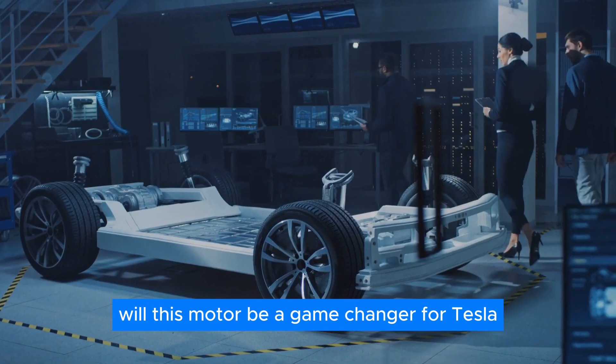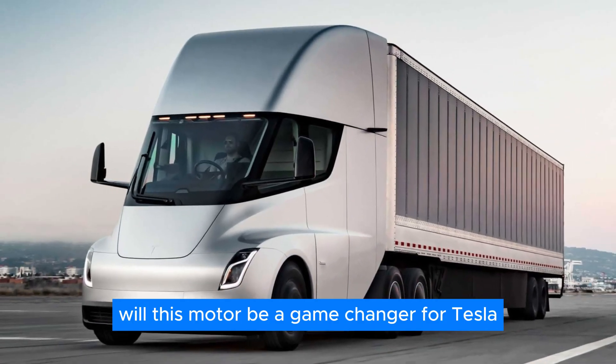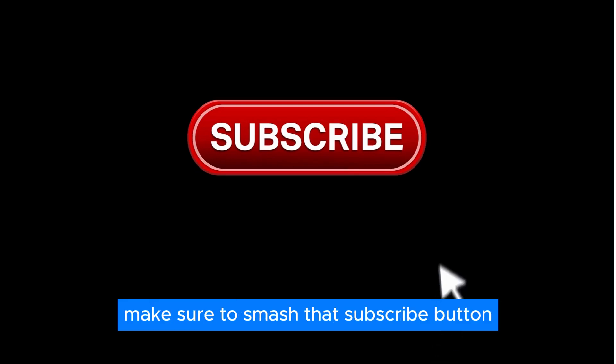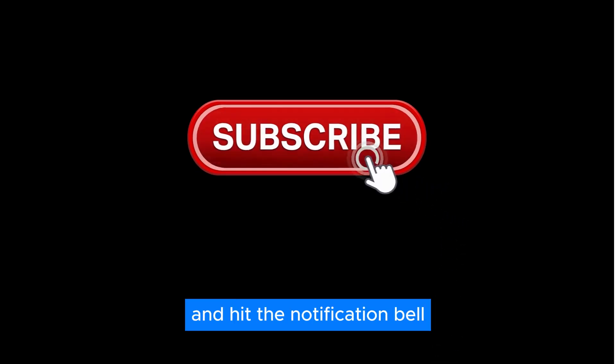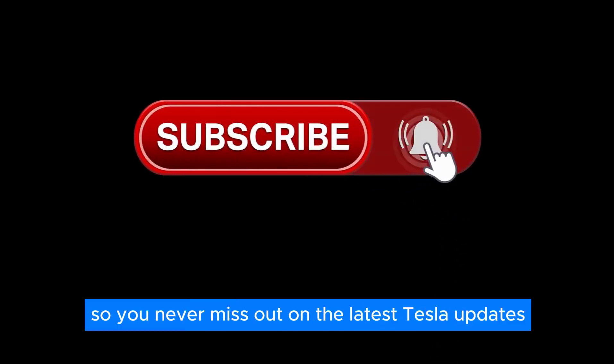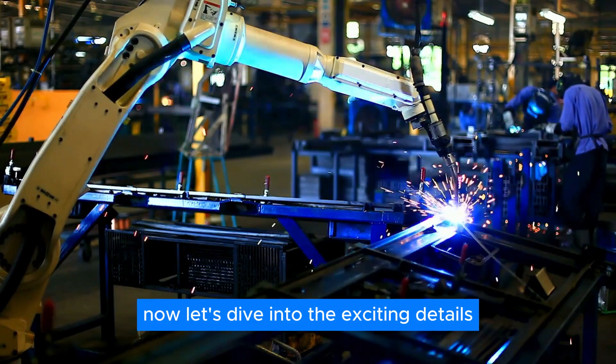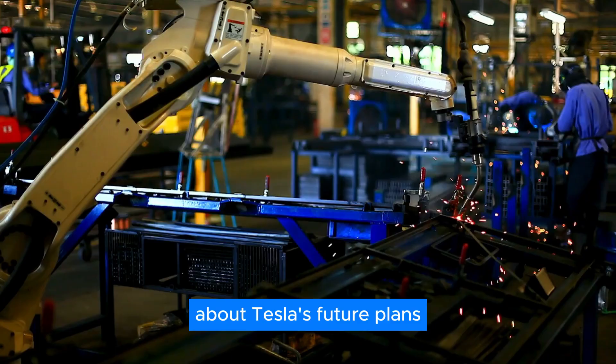But how exactly will this motor be a game-changer for Tesla, and which models will feature this new technology? Now, let's dive into the exciting details about Tesla's future plans.